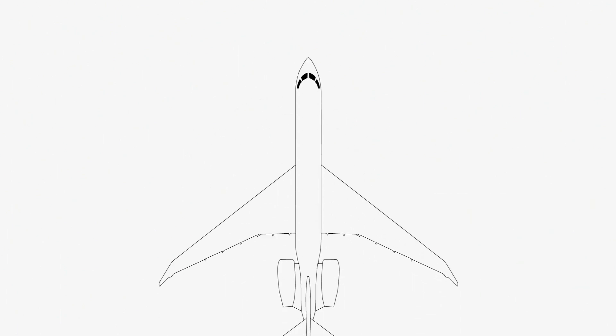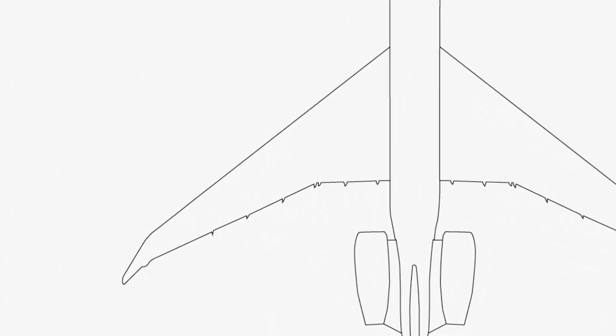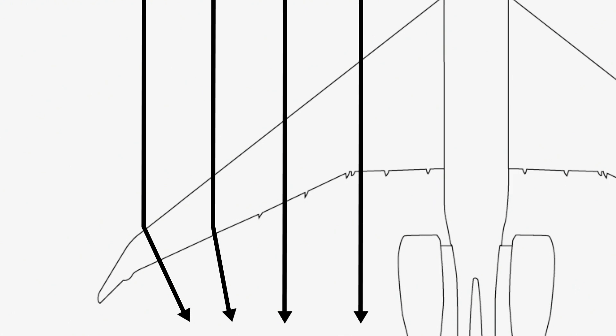By installing winglets at the tip of the wing, you are essentially putting an obstacle to those vortices. Their strength is reduced, and so is the drag felt by the aircraft. Another benefit of the winglet is that it will create a small amount of extra thrust.